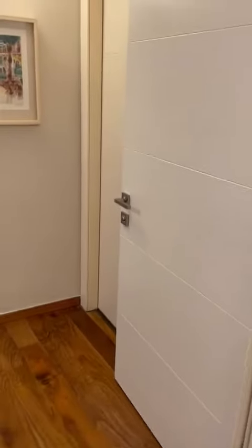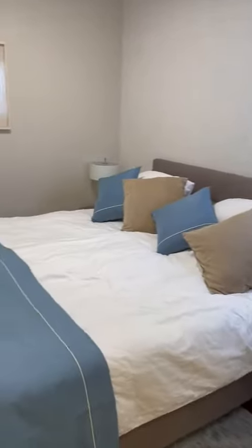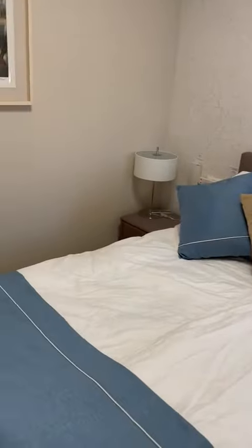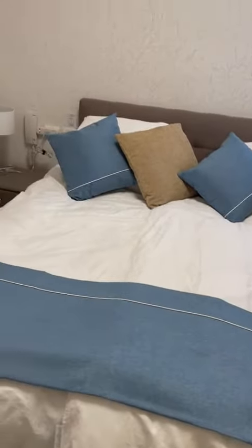Let's start with the master bedroom. As you come into the master bedroom you'll find there is a double bed with bedside tables and bedside lamps. We have shutters also. The double bed can be separated out into two singles if needed.